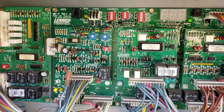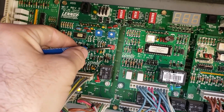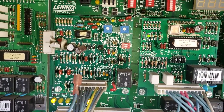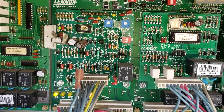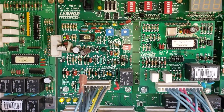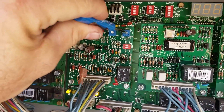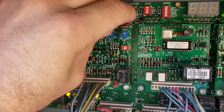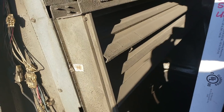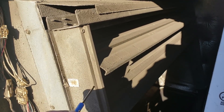Because they're not running full economizers, we need to run these units in a minimum outside air position setting. We flip the dip switches on the economizer logic board — that's the A56 board — and flip two switches to DSET. That allows us to set a minimum outside air position so the damper won't fluctuate. We'll start by setting it to 100% open; it was completely closed. We'll let it modulate and do the other ACs too.